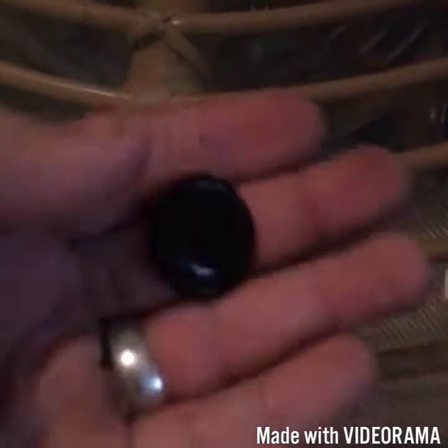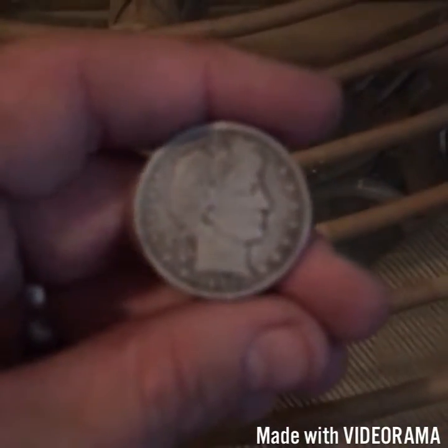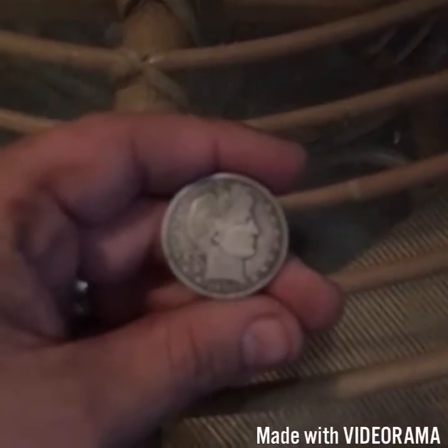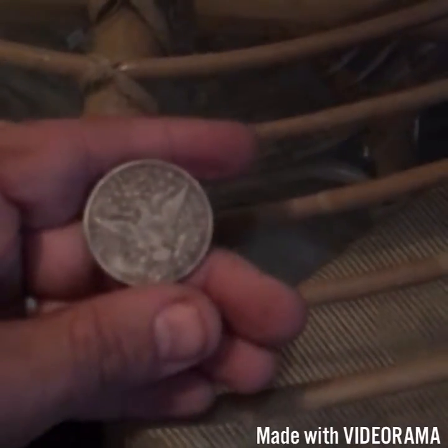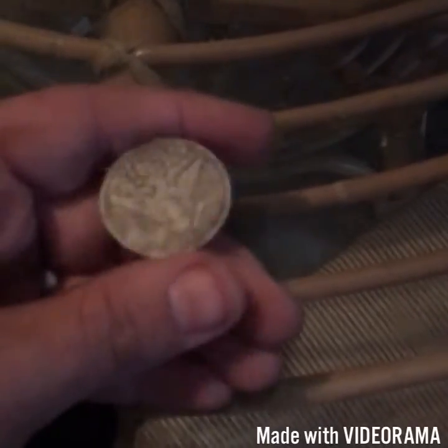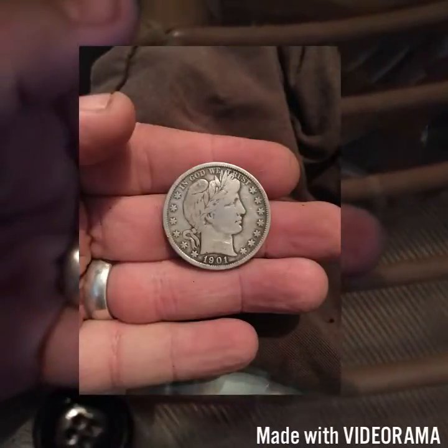I found it on the ground, but the find of the day was this: 1901 Barber half dollar, no mint mark. I'll get back with you on the next video — thanks!